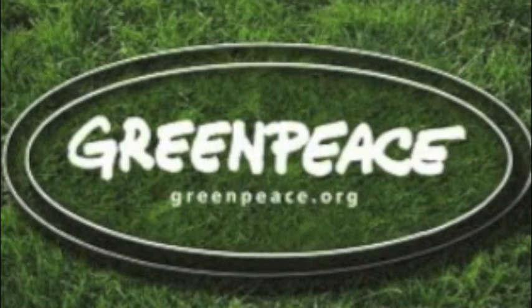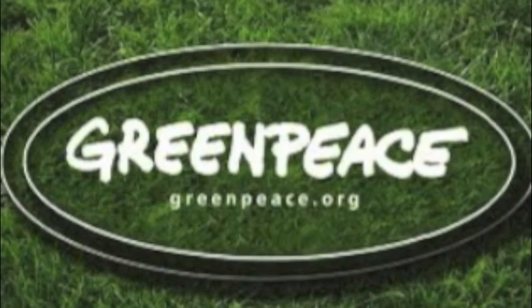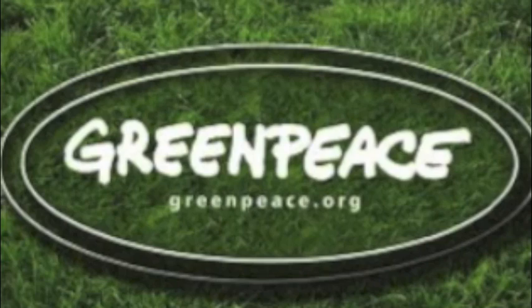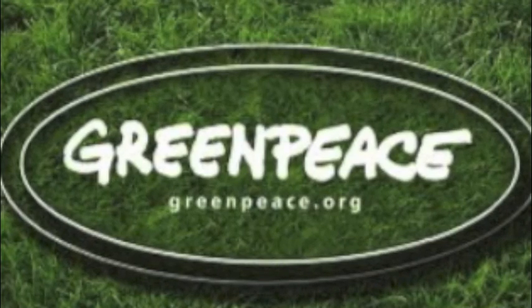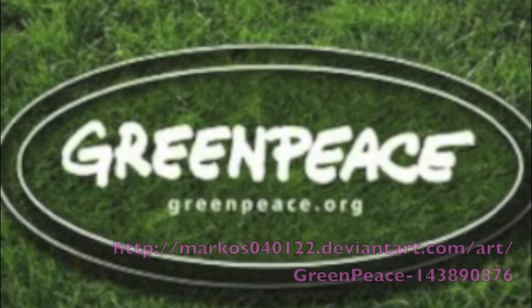A 2010 Greenpeace report found that data centers consume up to 2% of all global electricity, a figure which will continue to grow as internet services and cloud computing facilities become increasingly popular and as the amount of information we generate increases.